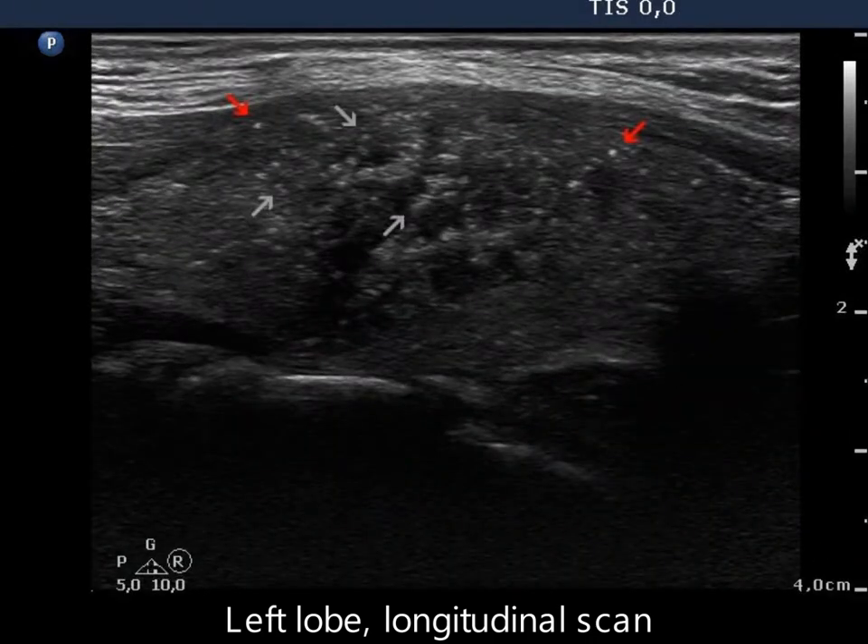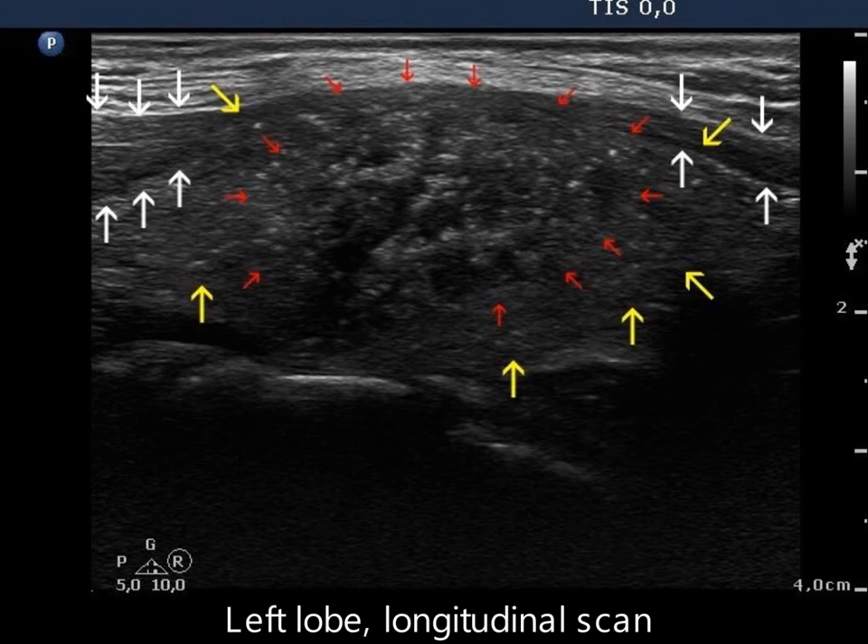Some microcalcifications are present relatively far from the core of the tumor, which means an invasive spread. The contour of the lobe is marked with yellow arrows, and the contour of the tumor is marked with red arrows.